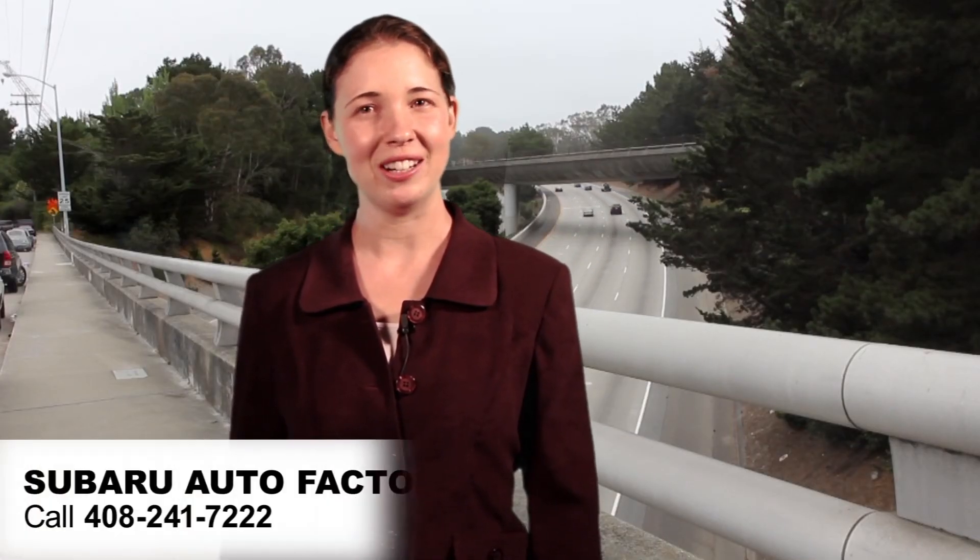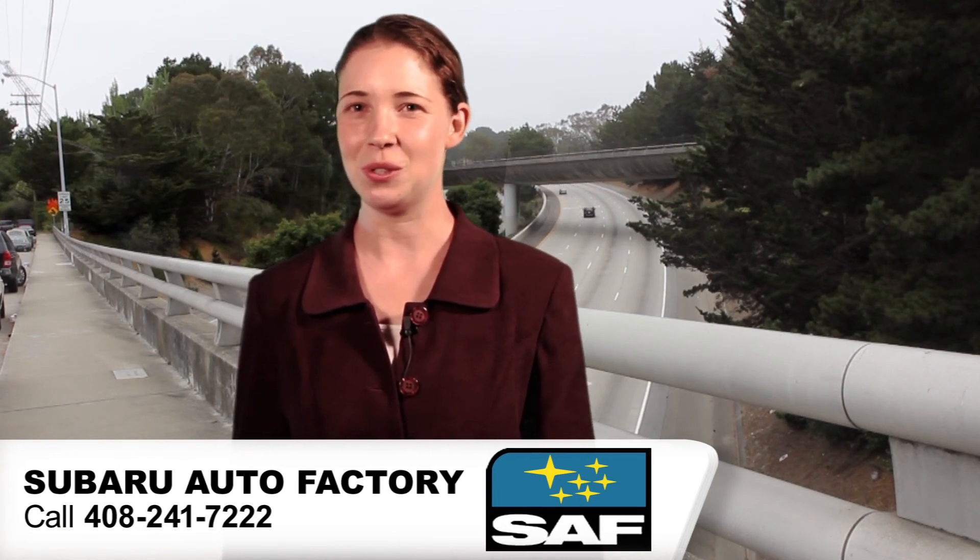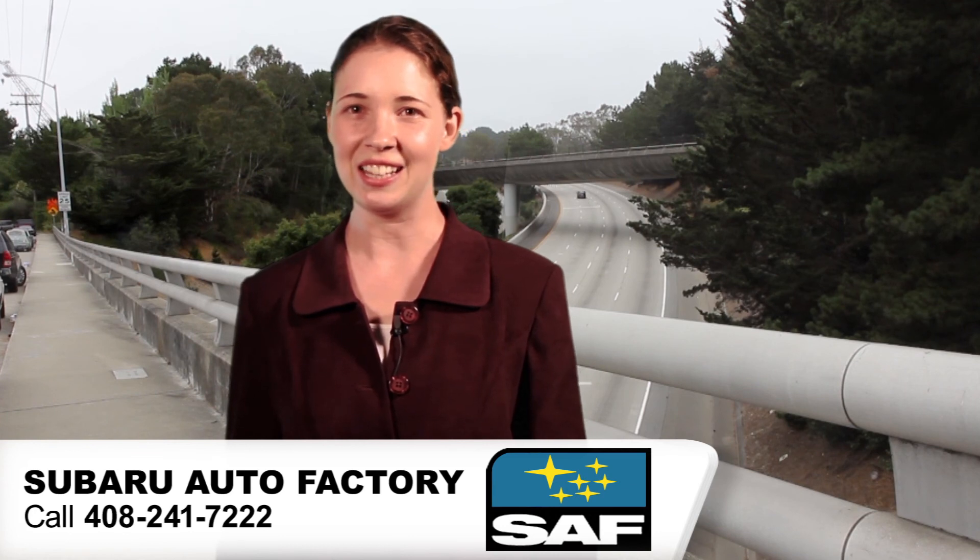Thanks for watching and to Subaru Auto Factory for their report. They can be reached at 408-241-7222 and are located in Santa Clara, California.